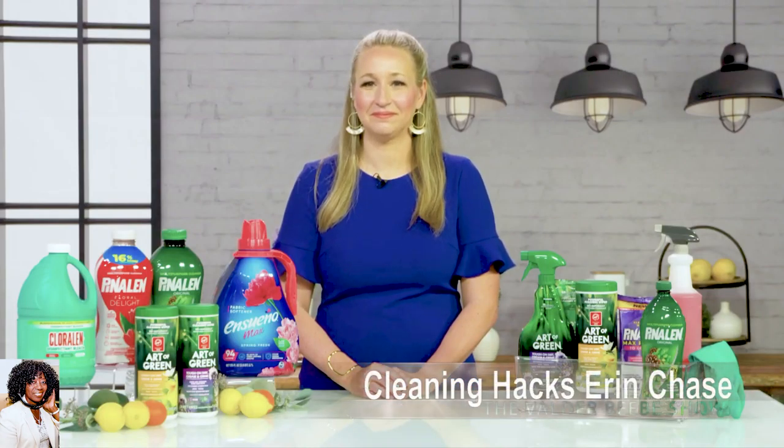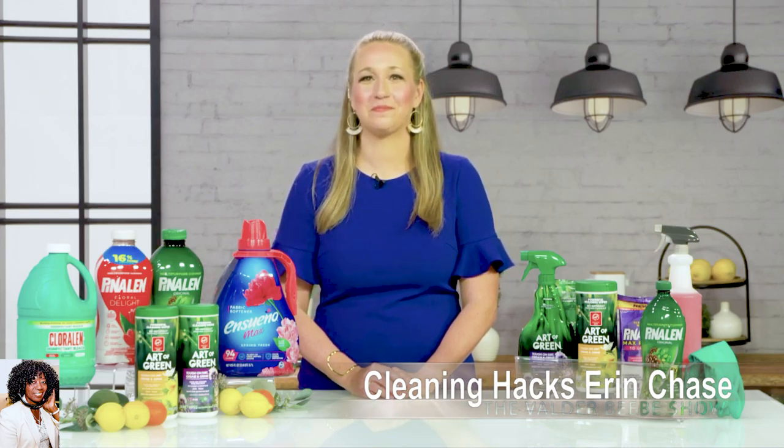Spring is actually almost coming — it's just around the corner, so hold on. And I've got Erin Chase here to give us some spring cleaning hacks. Erin, welcome to The Valder Bebe Show.